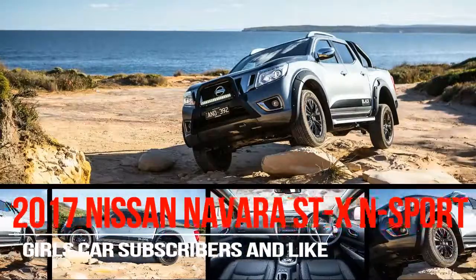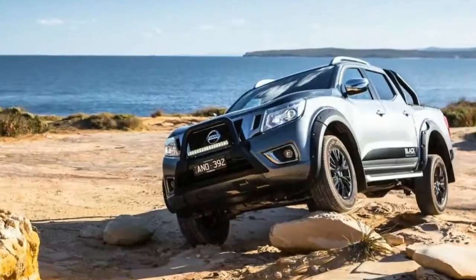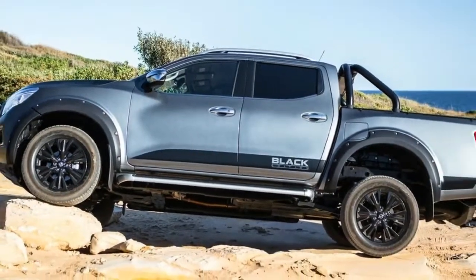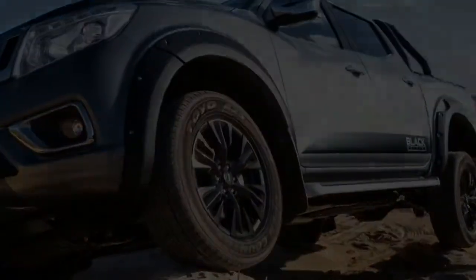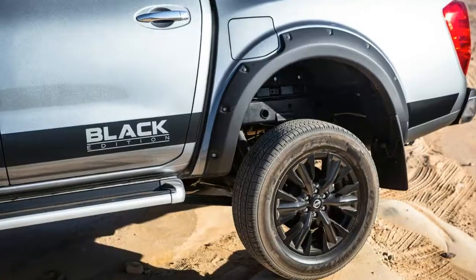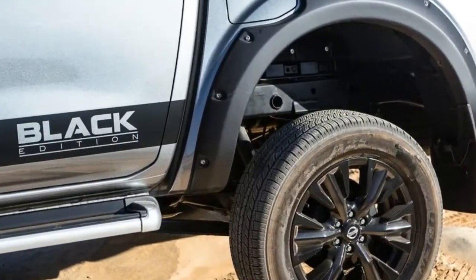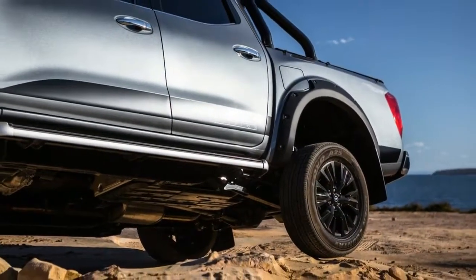Another day, another special edition ute — this time it's the 2017 Nissan Navara N Sport Black Edition, a limited-run model with extra kit that definitely looks the wannabe rugged man part. Just 500 examples of this high-spec dual-cab model will be sold in Australia, and it's based on the flagship Navara Street X4 variant. Over that version, however, the Black Edition brings a range of styling and equipment tweaks.